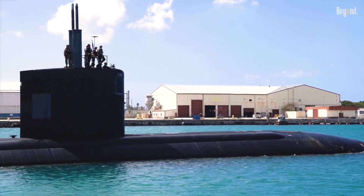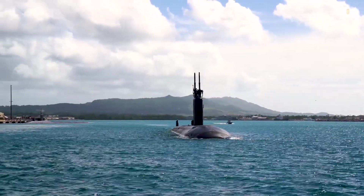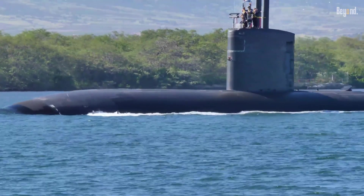This is the Los Angeles-class submarine. Introduced in 1976 as a monster of the sea, it's designed to dominate undersea warfare with unmatched impressive speed and ability.